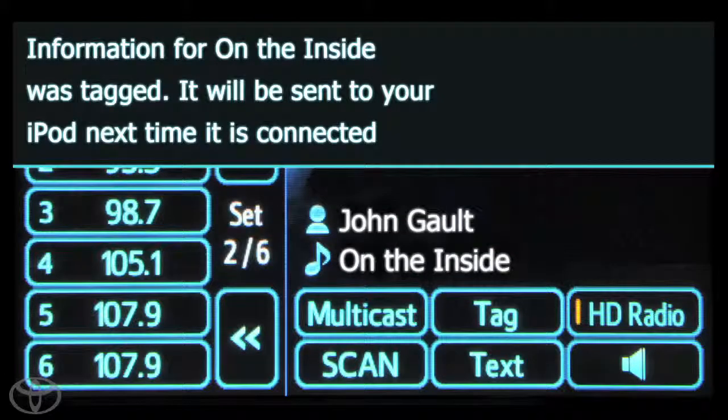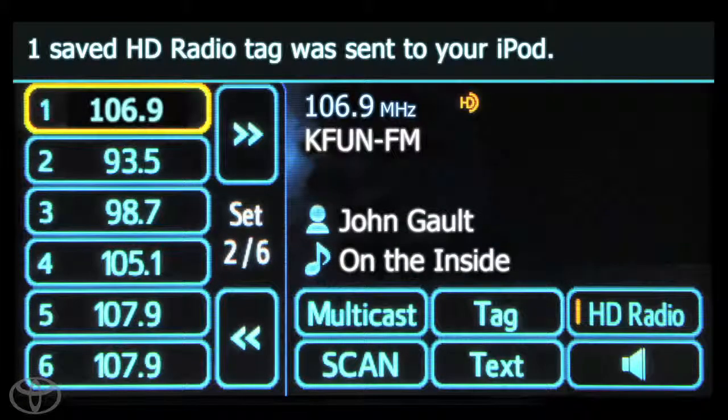Next time you connect your iPod or iPhone, the tagged song information will be transferred to your device. The songs will be tagged and transferred immediately if your iPod or iPhone device is already connected.